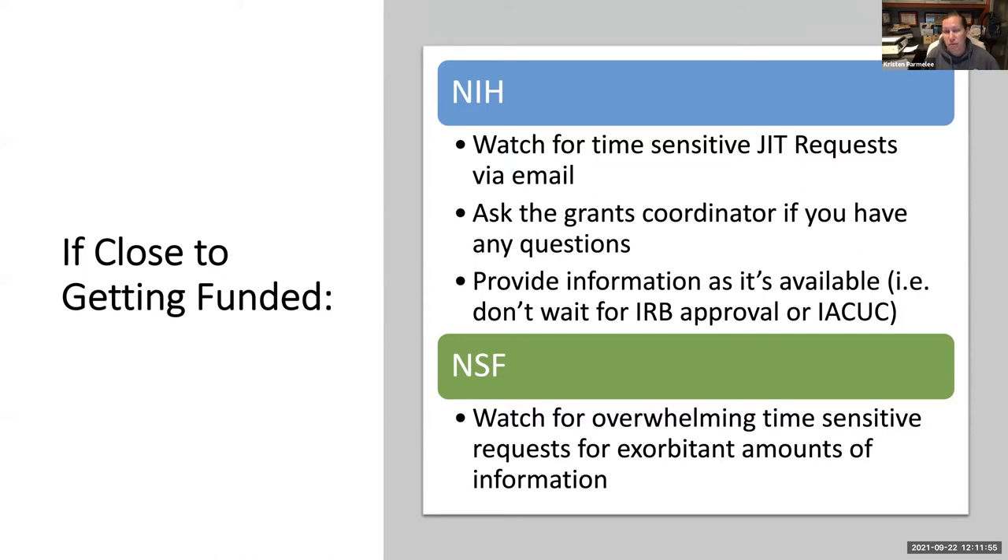NIH may request things like IRB approval or IACUC information if you're doing experiments with vertebrate animals. You may not have those things when the information is requested, and that's okay — you need to tell NIH that. What they do is issue a notice of award with restrictions — for example, on human subjects if you're still waiting for IRB approval. IRB approval is not required at time of submission, nor necessarily at time of award, but it is required before you do any work with human subjects.